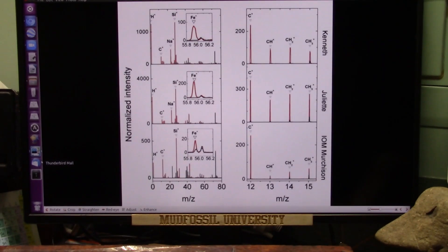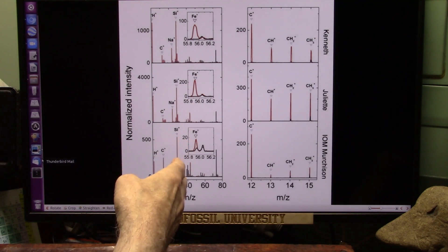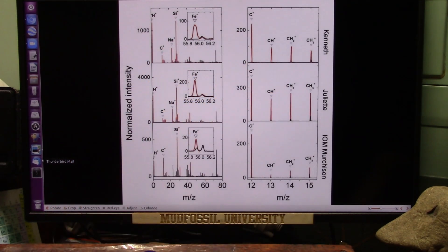Let's see what they have to say about this particular spectral analysis: a lot of iron, different types of iron, sodium, silicates, hydrocarbons.